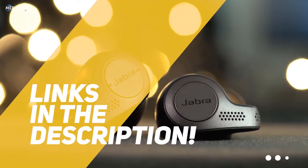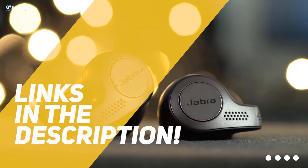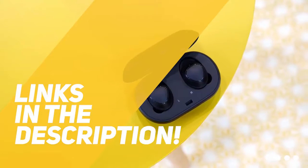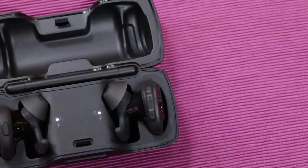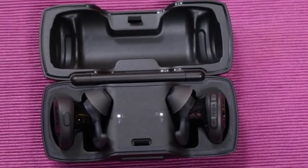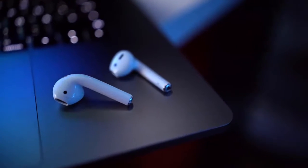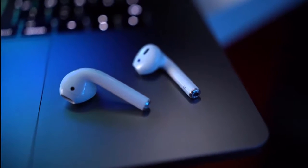All the links to the products mentioned in this video will be in the description down below. We also update the description with links to find the best price on each product, so for the most up-to-date information along with updated prices, be sure to check out the description. The products mentioned in this video are in no exact order, so be sure to stay tuned till the end so you don't miss anything.